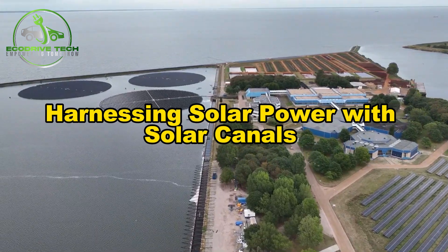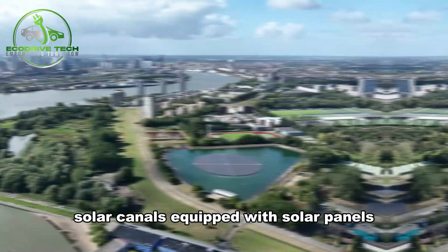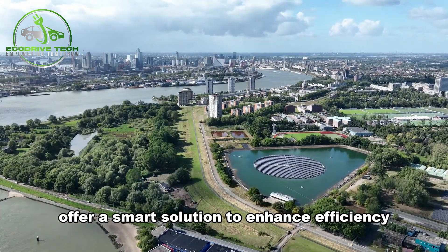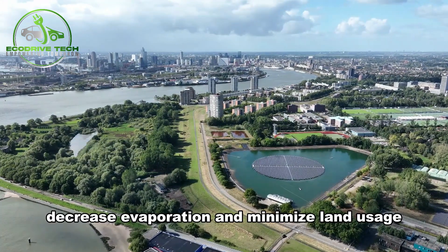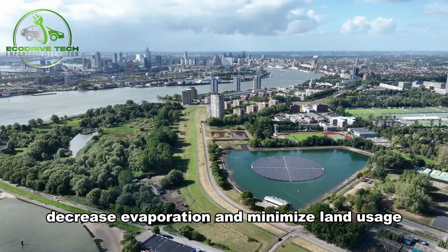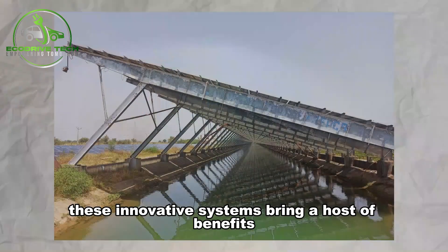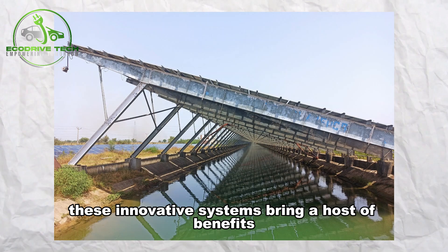Harnessing Solar Power with Solar Canals. Solar canals, equipped with solar panels, offer a smart solution to enhance efficiency, decrease evaporation, and minimize land usage. Originating in Gujarat, India in 2014, these innovative systems bring a host of benefits.